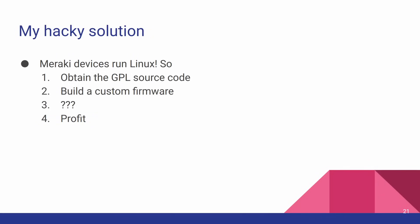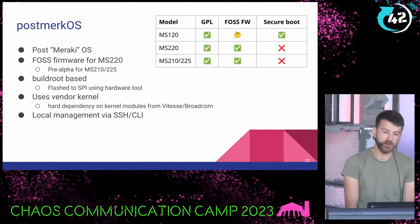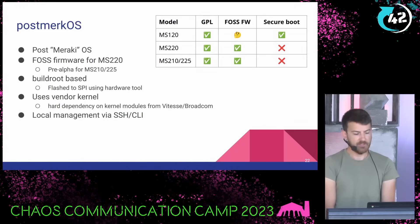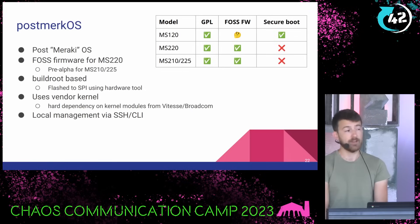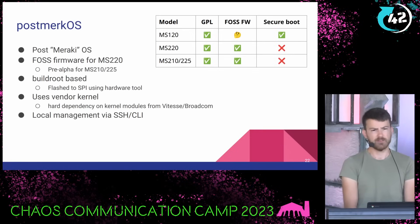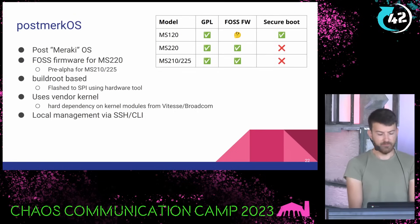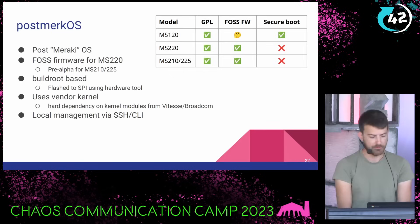So my hacky solution: Meraki devices run Linux, so let's obtain the GPL source code, build our own firmware. I call this Post-Meraki OS — a play on PostmarketOS from the phone world. It's an open source firmware; the most mature target is the MS220, because that's what I've been working on longest. There's a pre-alpha for the MS210 and 225 series, which are actually the same hardware inside. It's based on Buildroot — just what I'm familiar with. You flash it via SPI because NAND tools are expensive and NAND is hard to work with. It uses the vendor kernel, so we're stuck on 3.18, because that's the kernel modules I have and I can't rebuild those. Local management is via SSH and standard BusyBox CLI.